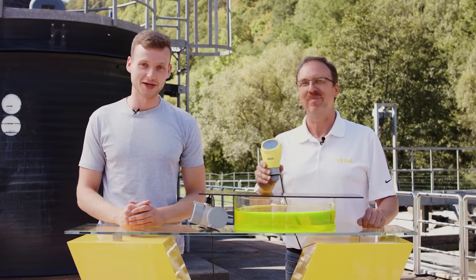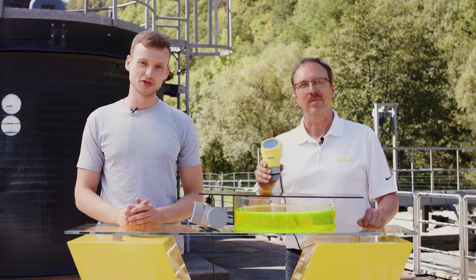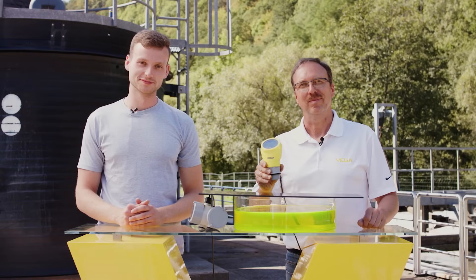Thank you, Jürgen. And thank you for tuning in. If you want to learn how this relates to build-up and deposits, just watch the next video in the series, Radar vs. Ultrasonic.